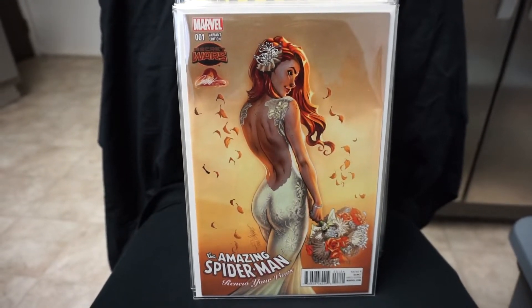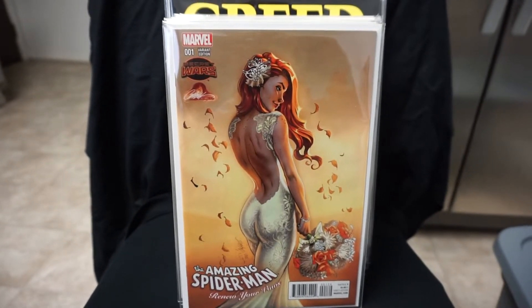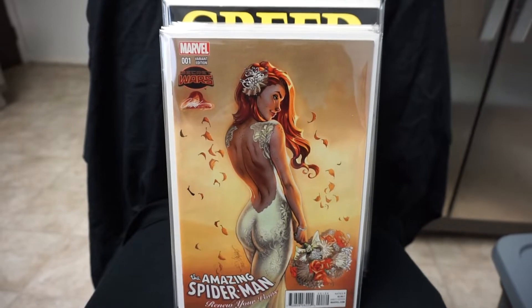Hey YouTubers, back here again with another collection video for you guys. I pulled out some more favorites from my collection to show. Like I said before, I'm going to try to do a video like this at least once a week.